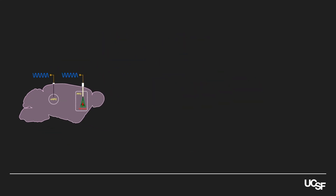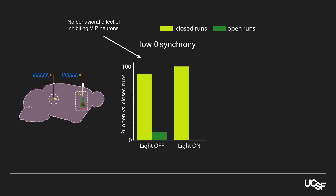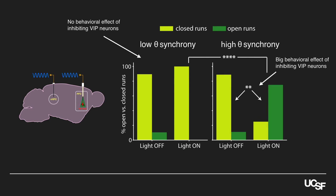Inhibiting VIP interneurons alone didn't alter theta synchrony, and when theta synchrony was low — that is, when the hippocampus and prefrontal cortex weren't communicating — inhibiting VIP interneurons also didn't affect behavior. However, when hippocampal-prefrontal theta synchrony was high, inhibiting VIP interneurons dramatically increased open arm exploration.